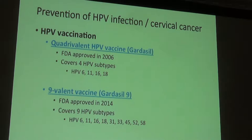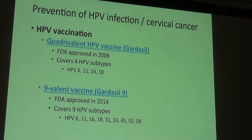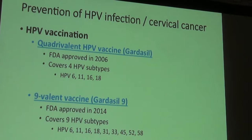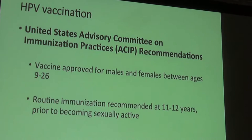The first vaccine, approved in 2006, covered HPV subtypes 6, 11, 16, and 18. Types 6 and 11 cause genital warts; types 16 and 18 are the two most common cancer-causing or pre-cancer-causing subtypes. In 2014, the FDA approved an updated version — now currently available — that covers nine HPV subtypes: the original four plus an additional five known to contribute to cervical dysplasia and cancer.